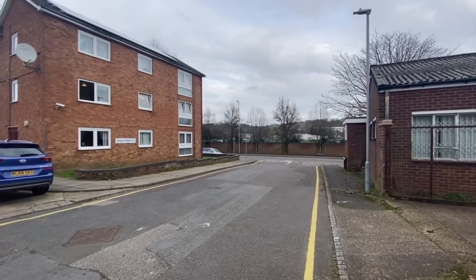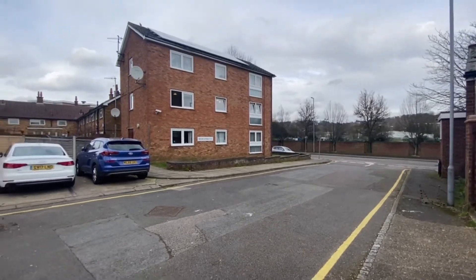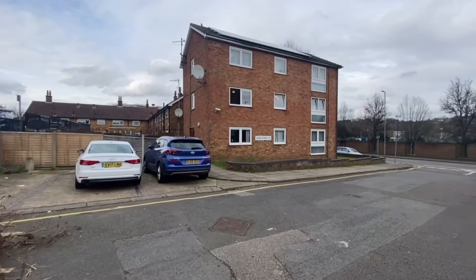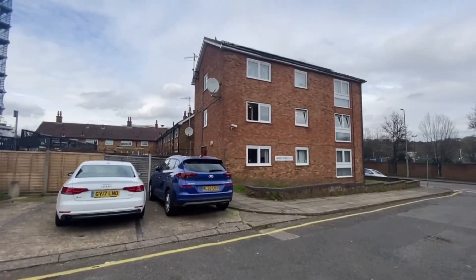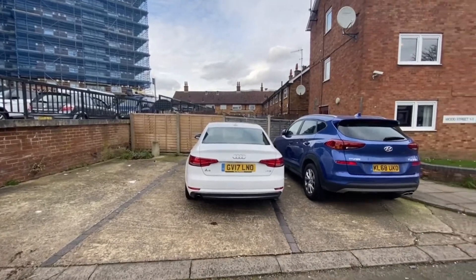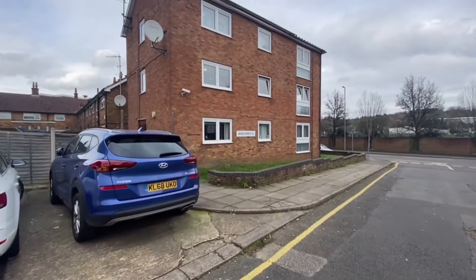Hi guys, it's Zahir here from Abbey Property in Luton, and today I've got a lovely two-bed flat to show you, located on Wood Street. Wood Street is a closed cul-de-sac — it's essentially the only building on this road. It's got off-road parking, so where this Audi is parked right here, that's the allocated parking space for this particular property.